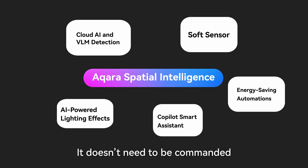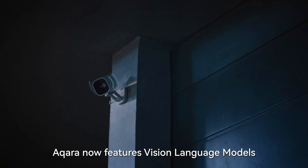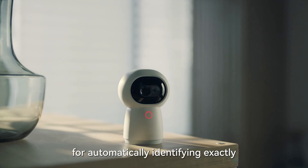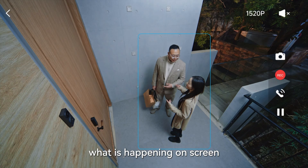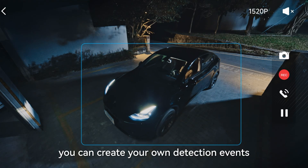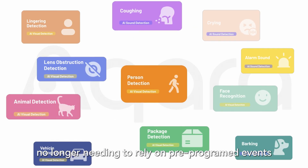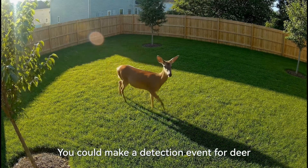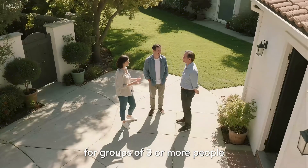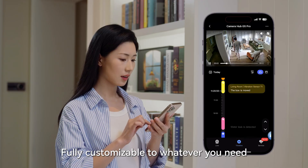It doesn't need to be commanded to manage smart home devices. Aqara now features vision language models for automatically identifying exactly what is happening on screen, cataloging it, and reporting back as needed. Using this, you can create your own detection events, no longer needing to rely on pre-programmed events like person detection. You could make a detection event for deer, for groups of three or more people, for smoking, for anything — fully customizable to whatever you need.